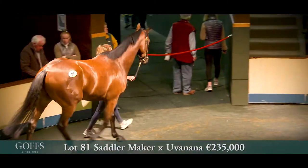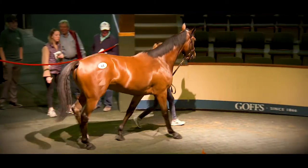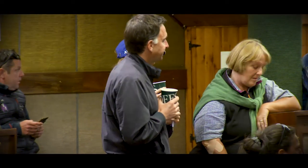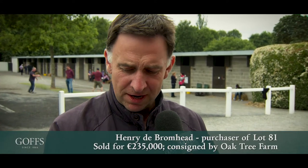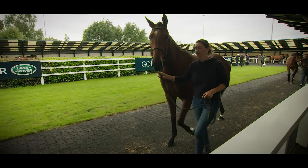Lot 81 is next — Oak Street Farm. Here's a cracking son of Saddler Maker. We've been very, very lucky here and I usually try to bring a good horse. This fella ticked every box for everyone. He goes at 235,000 — all done to Michaela's bid at 235,000. He was just a gorgeous horse by a super stallion. His record speaks for itself and a lovely dam line — he ticked all the boxes and we're delighted to get him.